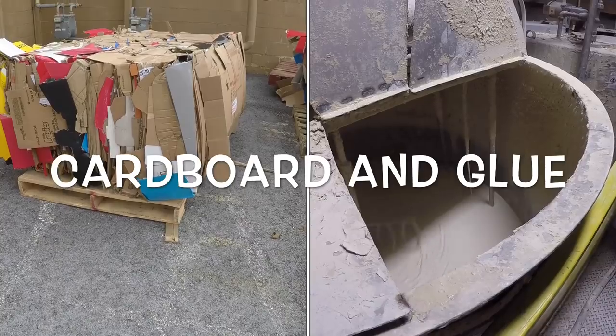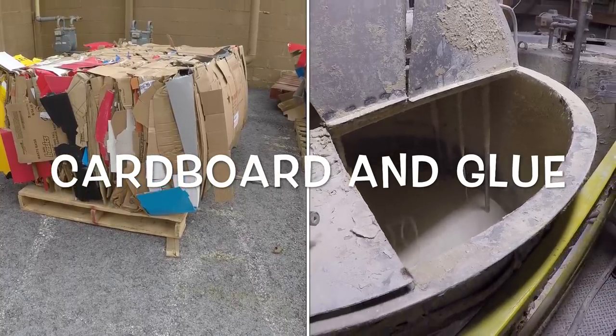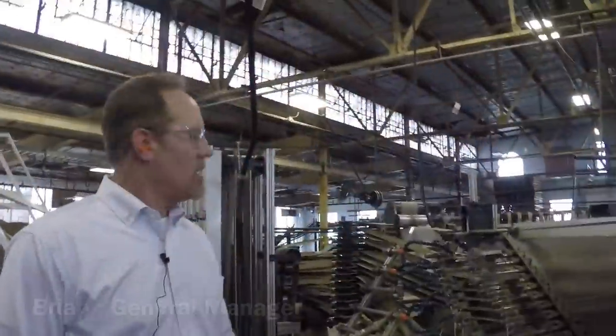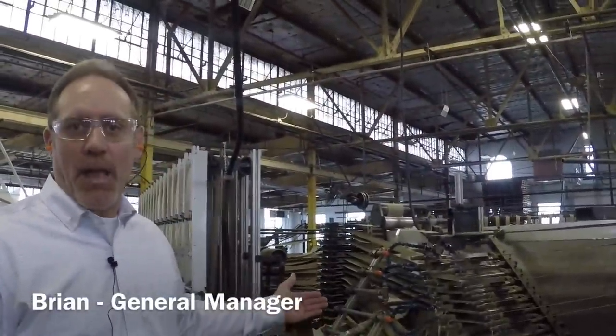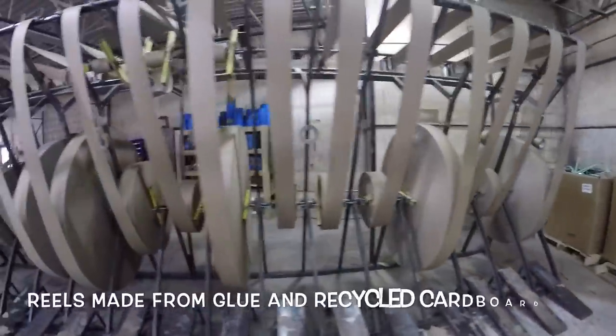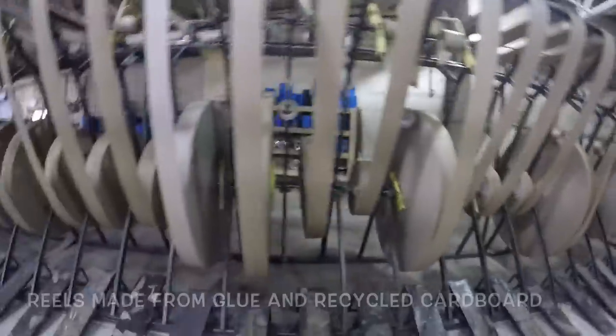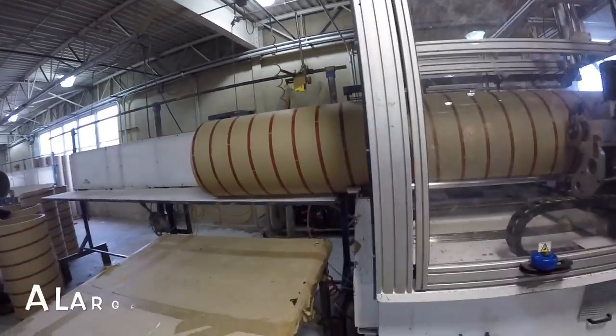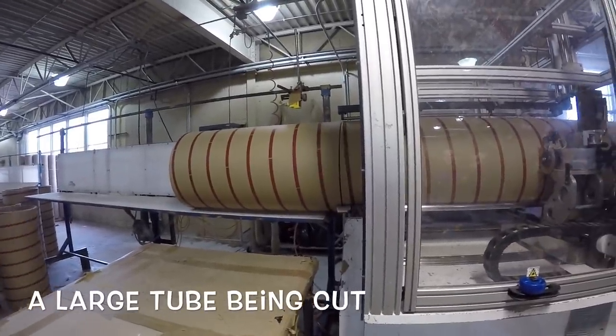Recycled cardboard and glue are the only materials needed to make all the products at Aux Industries. The adhesive is added to the plies of paper as it comes through the glue tank. That glue is then scraped off to a desired thickness, runs around the desired winding mandrel, and is created into a tube, which then runs to the line to be cut to the desired length.